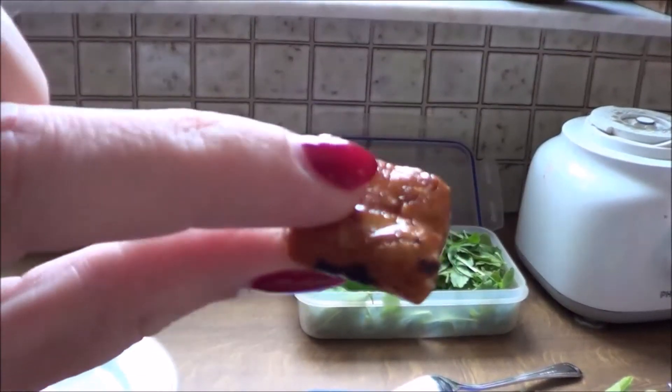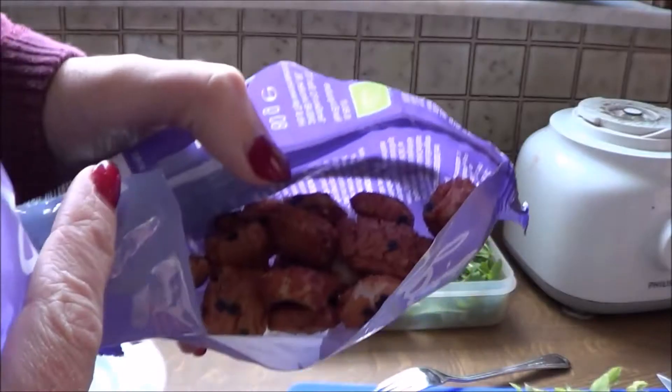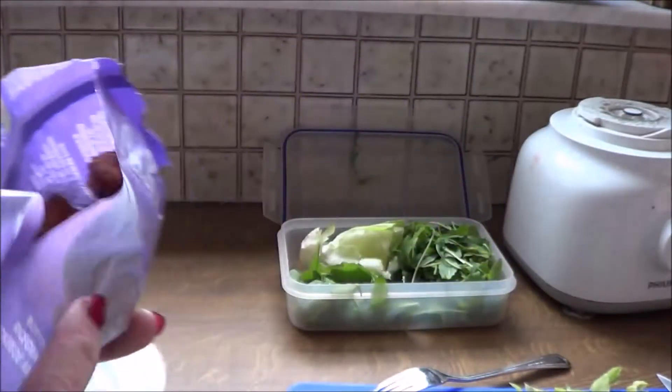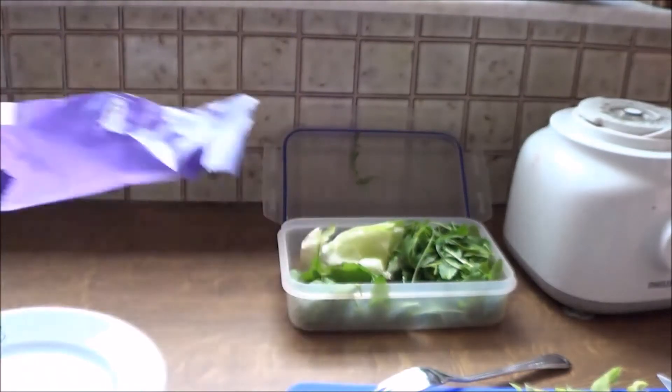For lunch I had a pita bread that I threw in the oven and I packed it with lots of fresh vegetables. But because I was really hungry I ate some delicious Chinese crackers while the pita bread was getting crispy in the oven.